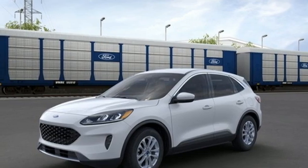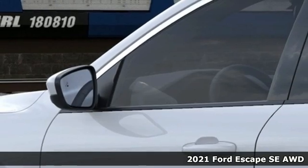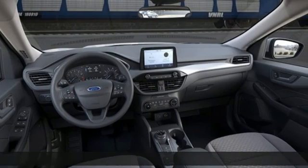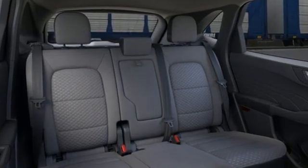It's a new 2021 Ford Escape. Get away every time you get into this Escape. Its amazing ability and maximum cargo configurability makes every trip the perfect journey. You'll look forward to every drive with features like these.